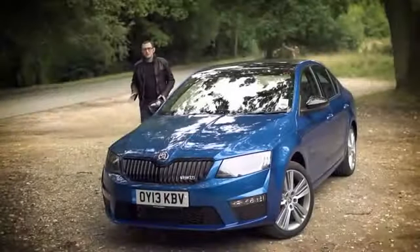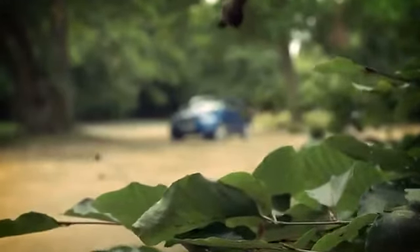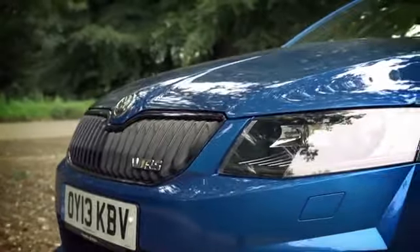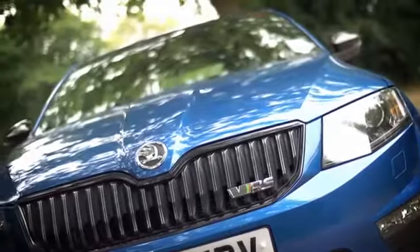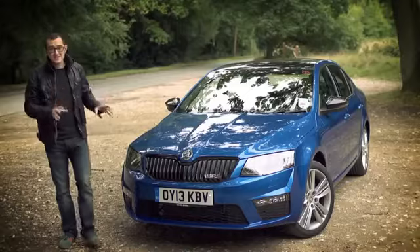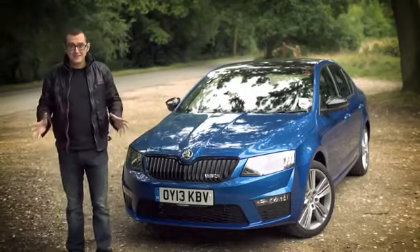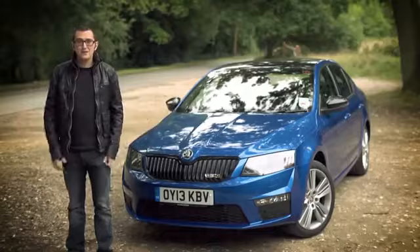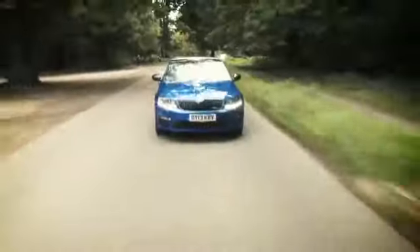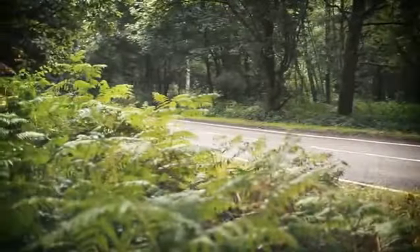Take the new Octavia for example — it's based on the Volkswagen Group's MQB platform, which means it shares underpinnings with the Volkswagen Golf, the Seat Leon and the Audi A3, and it looks absolutely brilliant. In this spec at least it's got all the toys you could ever possibly want, and it's got more boot space than any of the above. It handles incredibly well too. It is, all told, a very, very good car.